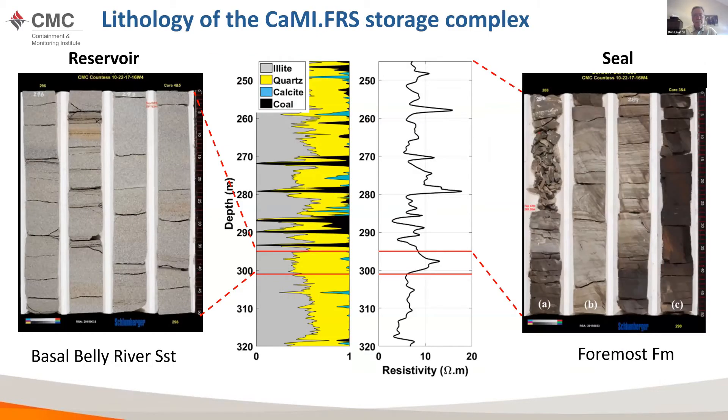We're injecting into a formation known as the Basal Belly River Sandstone at a depth of about 300 meters — a medium-grain, massive sandstone just over six meters in thickness. It's overlaid by the Foremost Formation, a mixture of sandstone, siltstone, and coals. The seal is an interesting one because it's really a mixed lithology of different types of rocks. We were expecting we might see upward migration of CO2 through the seal layers as time goes on. So far, we haven't seen that.